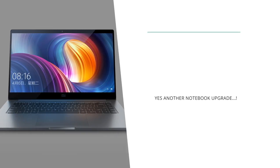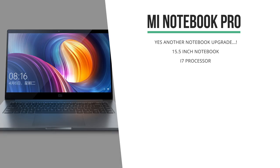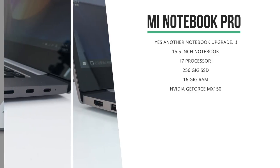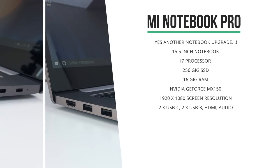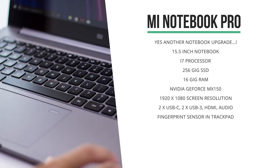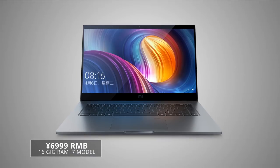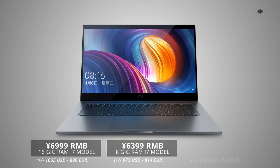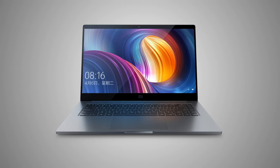At the Mi Mix event, Xiaomi also launched an upgrade in their notebook lineup, the Mi Notebook Pro. This 15-inch notebook has an i7 processor, 256 gig SSD, 16 gigs of RAM, and the NVIDIA GeForce MX150, which powers its full HD screen. It's equipped with quite a few ports, including two USB-C, two USB-3, HDMI, and an audio output. The keyboard is really nice to type on and the trackpad felt really smooth as well, and this trackpad comes with a built-in fingerprint scanner for unlocking. It's supposed to be very robust, and it comes in for 7,000 RMB for the fully specced model, which is a little bit more than 1,000 USD. The Mi Notebook Pro is currently just running a Chinese version of Windows, but you might be able to get that to English, though I'm not entirely sure as I don't have a model at hand yet.